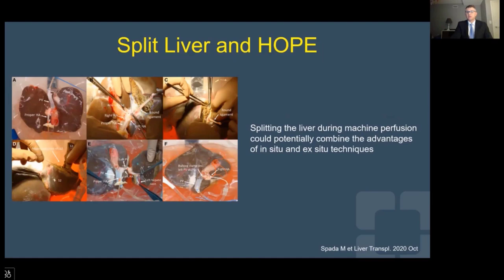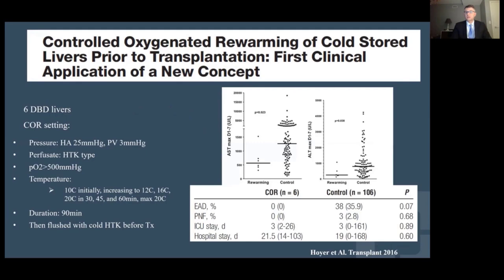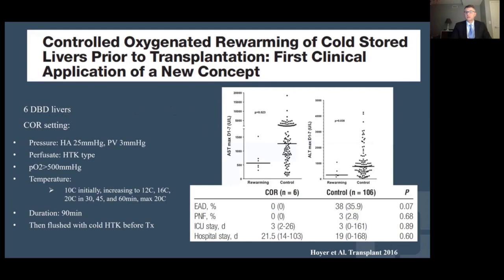Interestingly, these technologies have been used not just for preservation but also for organ intervention. This is a manuscript from Italy where HOPE was used to preserve and split a graft that was transplanted into different recipients. A few words about controlled oxygenated rewarming: this is a protocol extensively studied by Thomas Minor at the University of Berlin, based on the rationale that slow, gradual rewarming is protective against ischemia-reperfusion injury, particularly for marginal grafts. He has also published subsequent work showing the long-term protective effects of this technology.